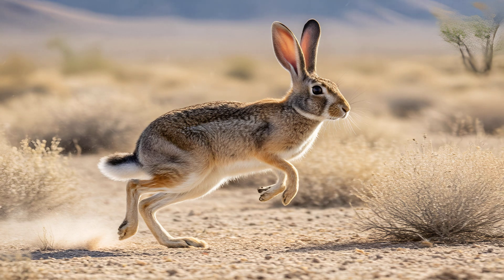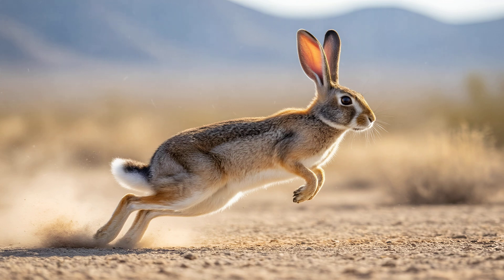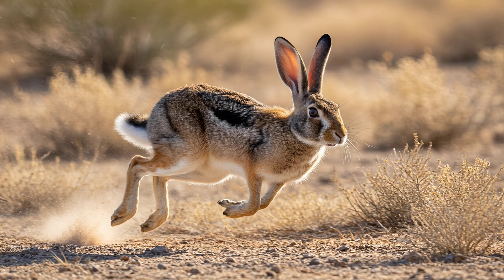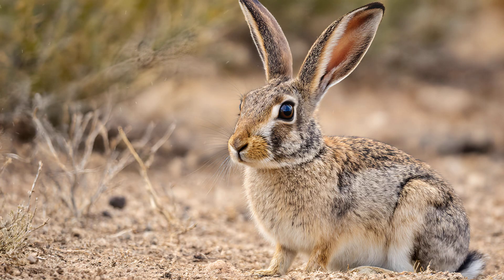What's truly remarkable is how jackrabbits achieve those incredible bursts of speed. It isn't just about long legs — it's about specialized muscles located right within their feet. These powerful muscles allow for incredibly rapid ground contact and a forceful push-off with each stride. Think of it like having miniature springs built into their heels. This mechanism maximizes acceleration, propelling them forward with astonishing speed, allowing them to outrun predators and cover vast distances across the desert landscape.